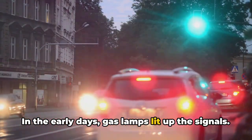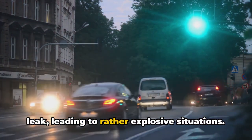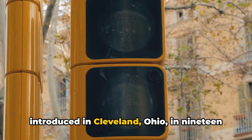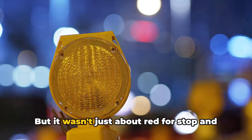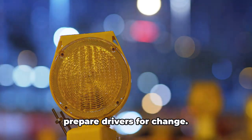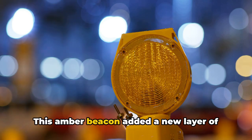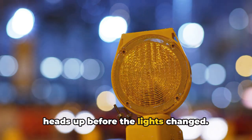In the early days, gas lamps lit up the signals, but these were risky as the gas could leak, leading to rather explosive situations. The solution? Electricity. The first electric traffic signal was introduced in Cleveland, Ohio in 1914 — a revolution in traffic management. But it wasn't just about red for stop and green for go. There was something missing, a signal to prepare drivers for change. Enter the yellow caution light, introduced in the 1920s. This amber beacon added a new layer of safety to our roads, giving drivers a heads up before the lights changed.